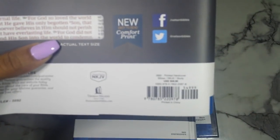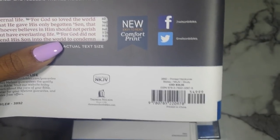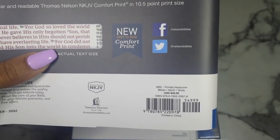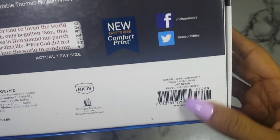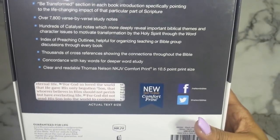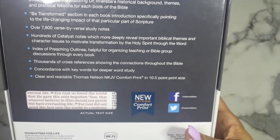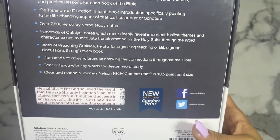The hardcover retails for $49.99, and the black leather soft edition retails for $74.99. You can probably get these cheaper on ChristianBook.com or on Amazon. I did get mine for free for review through Book Look Bloggers, which is the Thomas Nelson and Zondervan book blogging program.